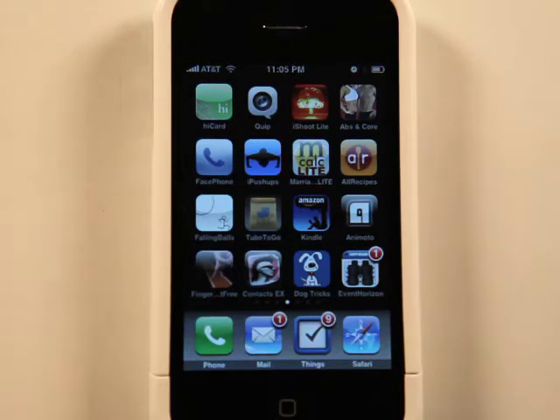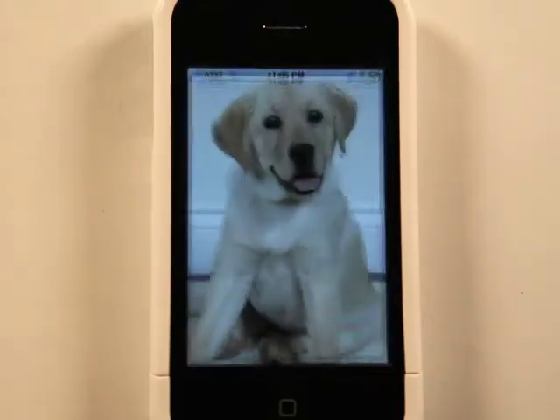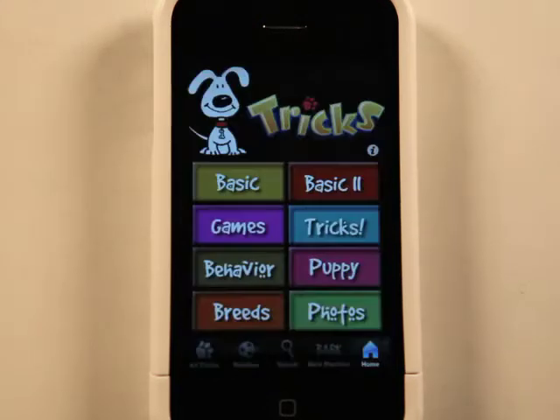Hey, what's up? This is Jared with the App Podcast. Today we're going to take a look at Dog Tricks. Dog Tricks is an app that shows you how to teach your dog new tricks.